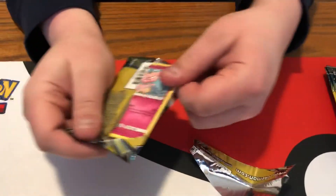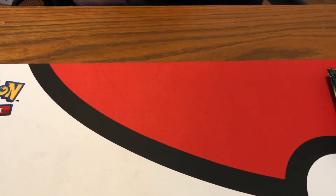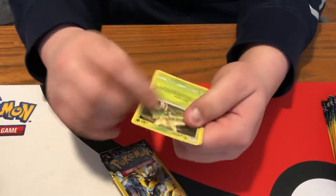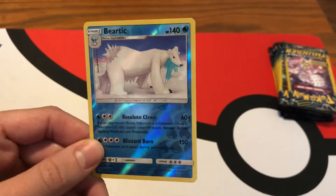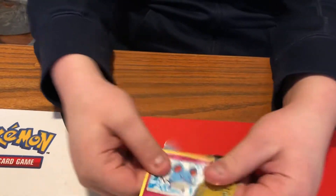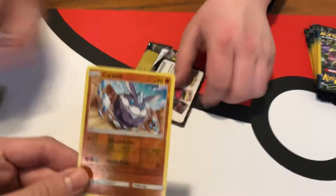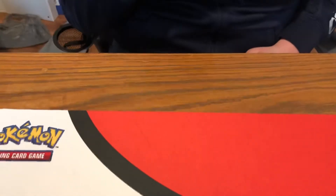It'd take some luck to pull a gold border — I would love to. It's been done though; we have pulled rainbow arts and gold cards out of Dollar Tree packs. There's a reverse holo rare, and a reverse common but still. Normally in our Dollar Tree openings there have been a time or two that we just didn't pull reverses because we pulled so many other good cards.